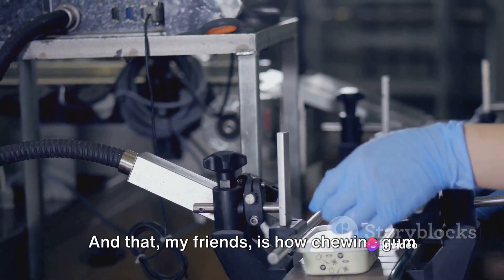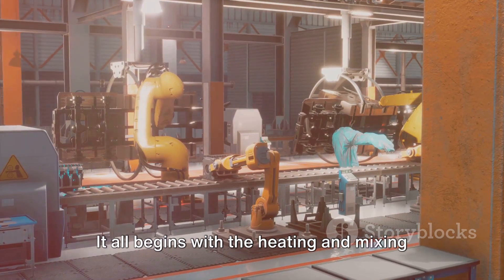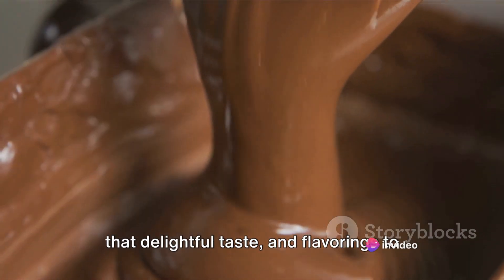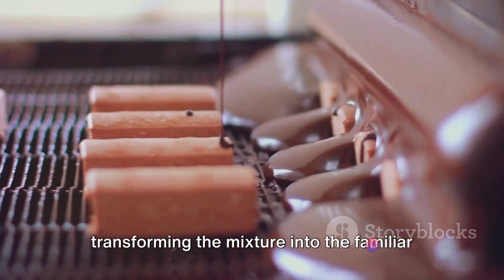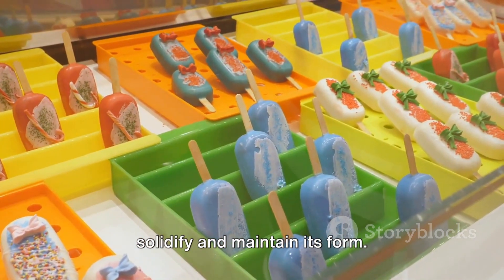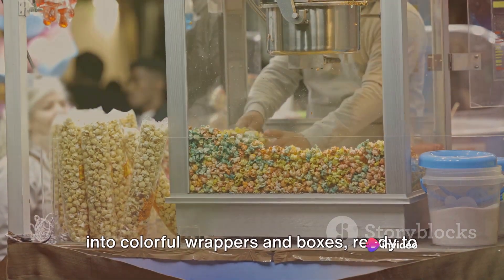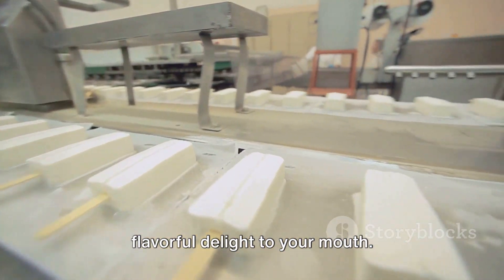And that, my friends, is how chewing gum is made from start to finish. To summarize: it all begins with the heating and mixing of the main ingredients — the gum base, which gives the gum its chewy texture, sweeteners for that delightful taste, and flavorings to give it its distinctive identity. Then we move to the shaping of the gum, transforming the mixture into familiar sticks, balls or whatever shape tickles your fancy. After shaping, the gum is cooled to solidify and maintain its form. The final steps involve packaging the gum into colorful wrappers and boxes, ready to be shipped off to stores around the globe.